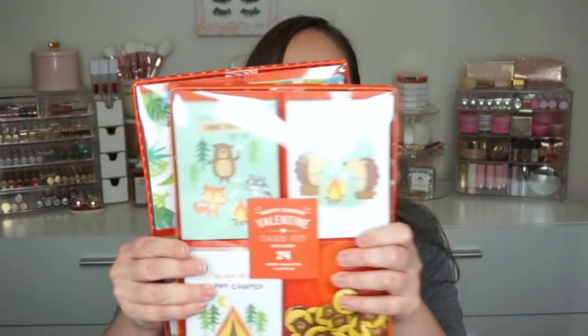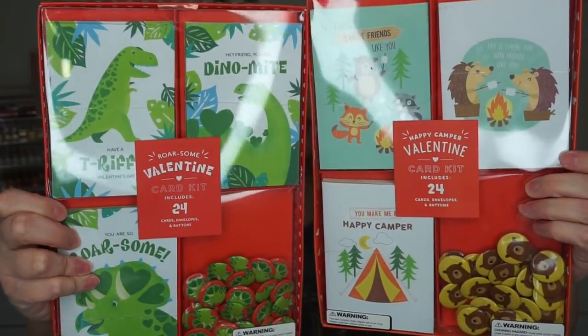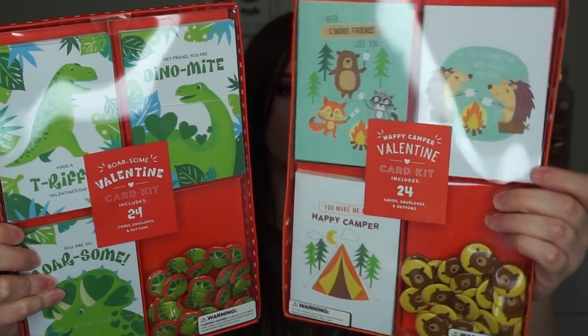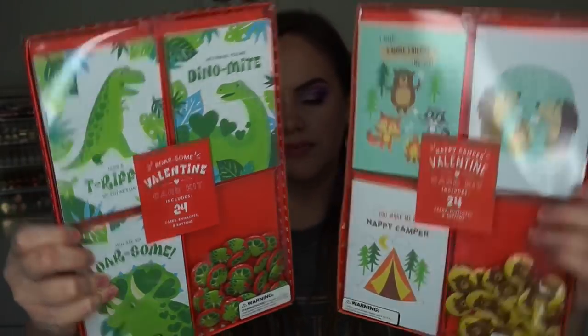I have one more little bundle — some from TJ Maxx and a few things from Ross. From TJ Maxx, I got these little Valentine card kits. I don't know what I'm going to do with these — maybe it was a stupid purchase. They were $6.99 each and have cards and little pens in them. They're so cute — one has little hedgehogs, bears, raccoon, fox, and the other has dinosaurs on it. I think I'm actually going to take those to work and give little Valentine notes.